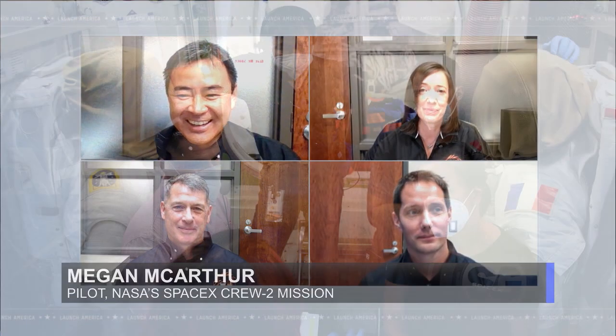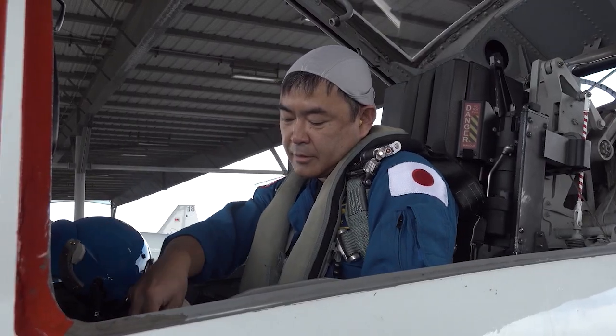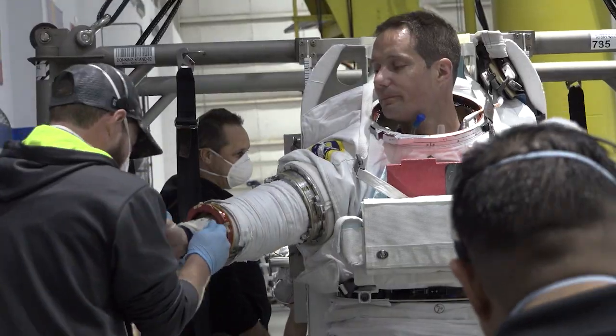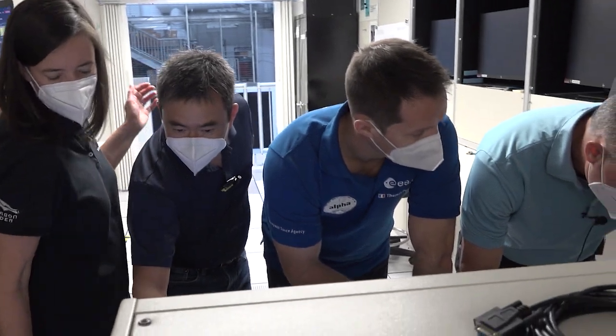One of the things we're looking forward to at this point, obviously, is getting started. We've been really intensively training for about a year together and individually, and really looking forward to that moment where the mission actually begins, and we get to try out all of the things that we've been preparing for for the last year.